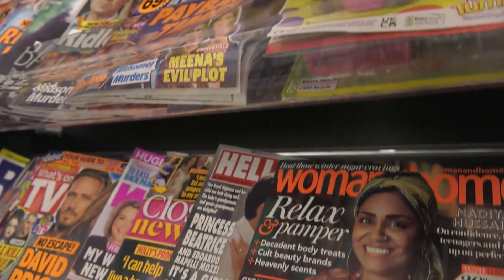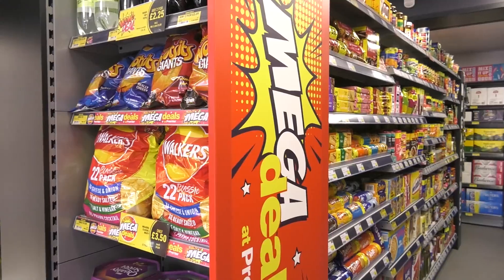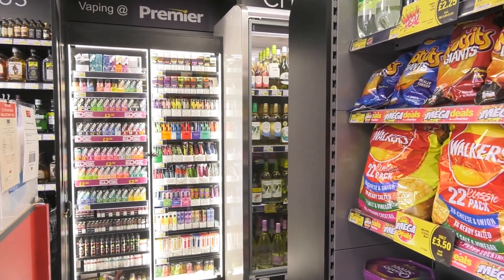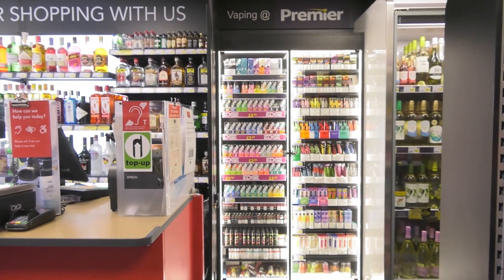We have simply taken all of the best bits from Premier and condensed all of the key footfall-driving areas down to a much smaller footprint, while still being able to maintain other important categories such as stationery, cards, news and magazines. This means we now have a formula that gives smaller stores the opportunity to join Premier with a detailed plan for maximising limited space to grow both sales and profits, while still enjoying all the benefits of being part of the UK's largest symbol group, Premier.